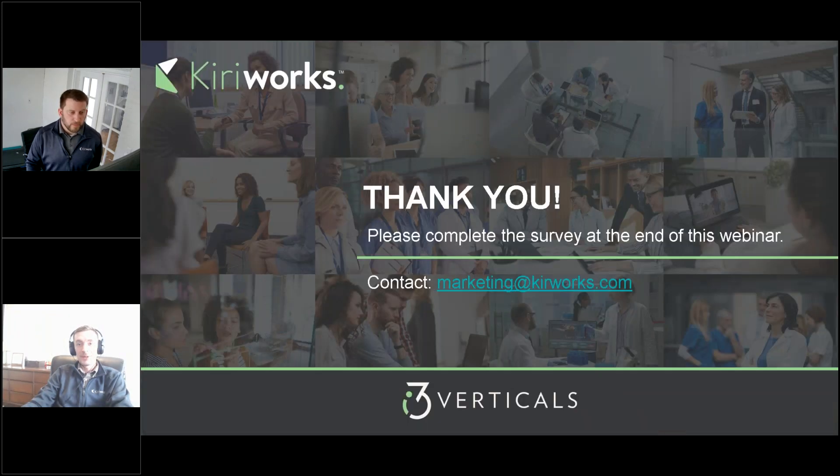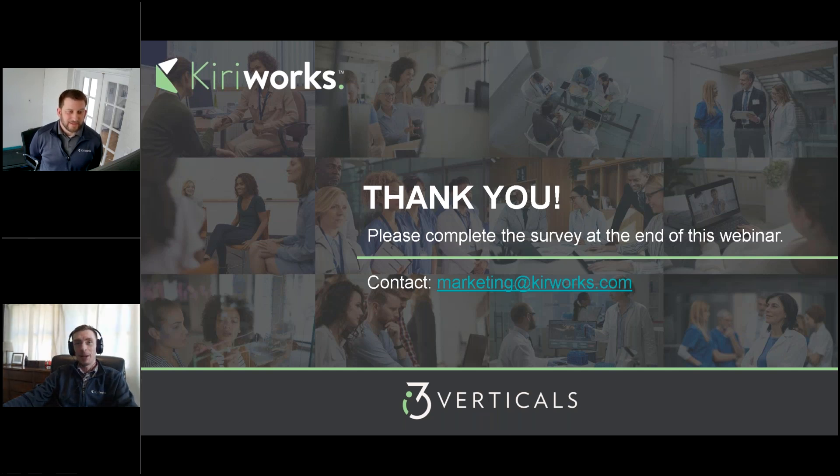That brings us to the end of today's session. I want to thank everyone for taking time today to listen to Dan and I talk about reporting dashboards, and I'd like to thank Dan for sharing his insight with us. Attendees will see a survey about today's webinar — a poll will launch after we conclude this session. Please keep an eye out in your email for a link to today's recording. On behalf of Cureworks, thank you each for your time — enjoy the rest of your day.